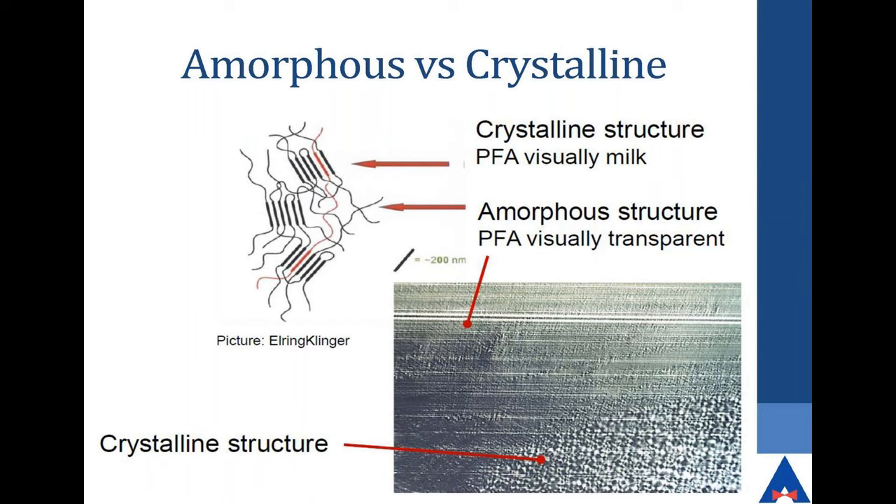Here's a slice of PFA shaved off and put under a microscope. You can see the crystalline structure — it's very uniform. The amorphous is kind of a hodgepodge, all mixed together, which gives you an idea of what's going on at the structural level.